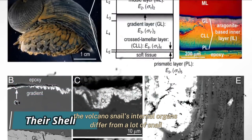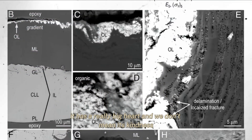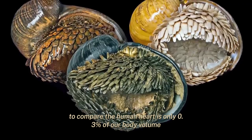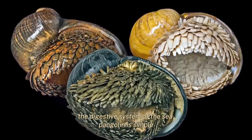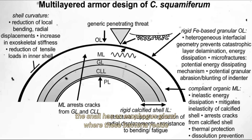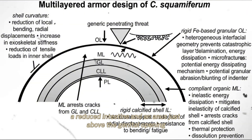The volcano snail's internal organs differ from many other snail and animal species. It has a really big heart — its heart makes up about 4% of its body volume, which is large for any animal. For comparison, the human heart is only 0.3% of our body volume. The digestive system of the sea pangolin is simple and lacks development. Zoologists believe it doesn't eat, so it depends on endosymbiotic bacteria to produce energy for it. The snail has an esophageal gland where these bacteria reside, as well as a stomach, a reduced intestine, and an anus just above the genital opening.